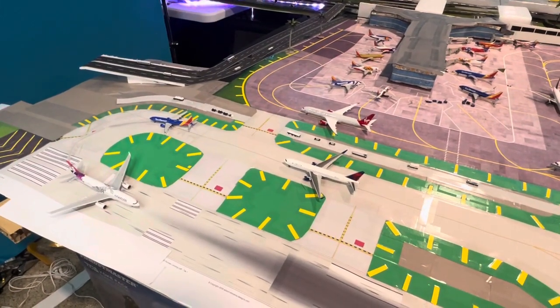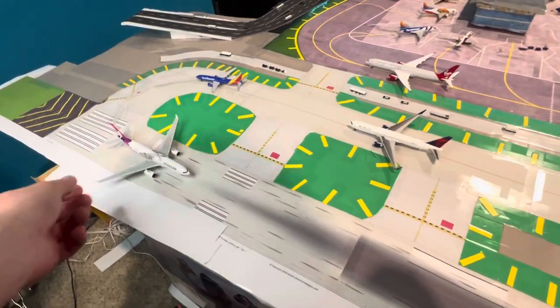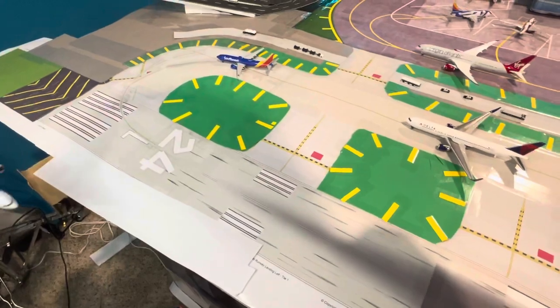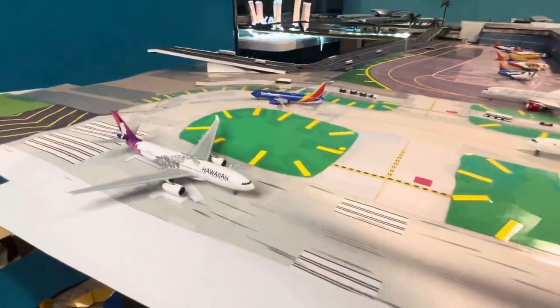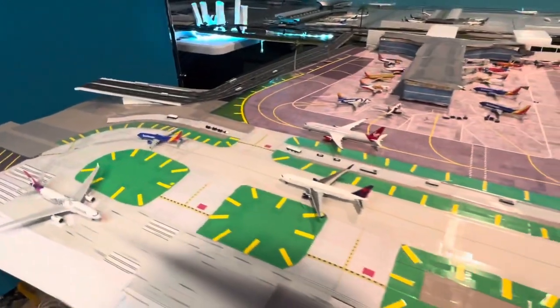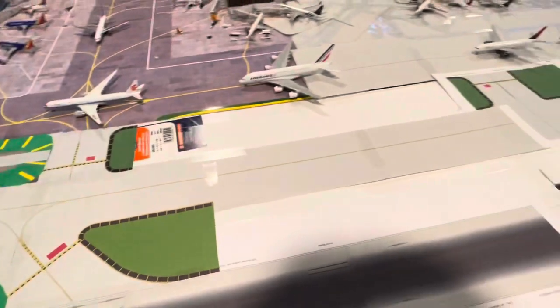So without further ado, we have the new runway 2-4 left, all in place here. And lots more to come, guys.